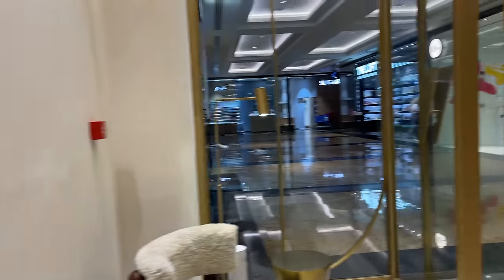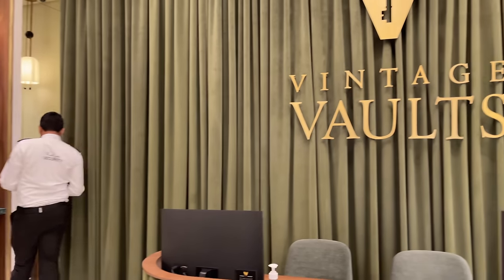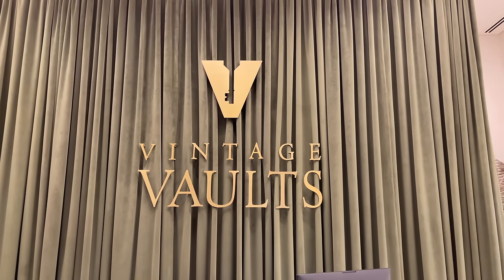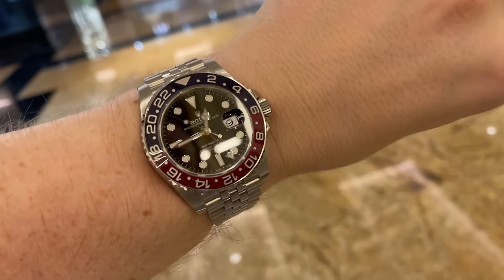And that's it! I hope you enjoyed this experience of me showing you how I store my watch collection in Dubai. It gives me good sleep at night and lets me travel for business or vacation without anything to worry about. Thank you for watching — stay healthy and see you in the next one.